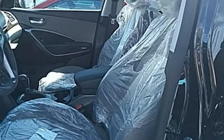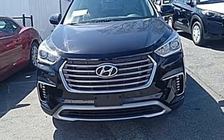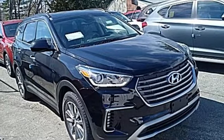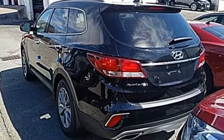The Hyundai BlueLink Connected Car System, Bluetooth, and rear-view camera add convenience, while the dual-zone climate control and rear seat ventilation add comfort. Do more, hold more, and go further with this Santa Fe.